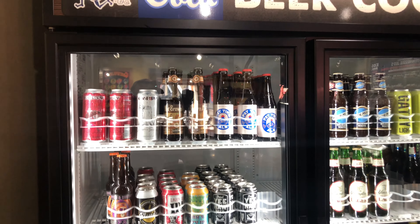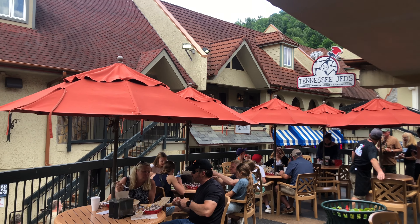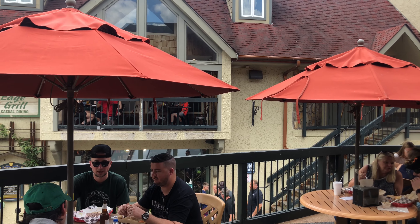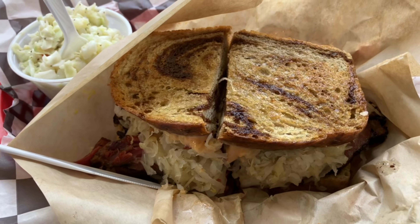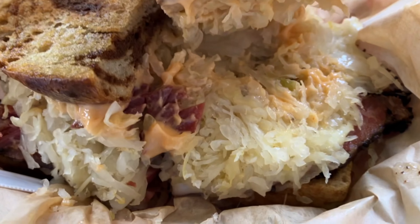Upon entering you're greeted with a giant menu with all the offerings. It looks like there's Reubens and Cubanos, they have a couple hot dogs, kids meals, hot ham and cheese, grilled cheese. They even have some platters which are your meat with two sides. On the sides they do have a few different offerings: coleslaw, baked beans, watermelon slices. You can really get the works here.